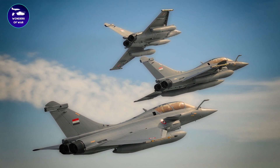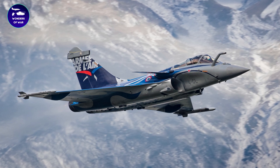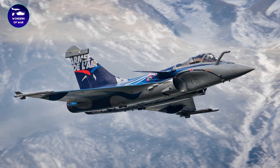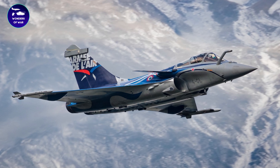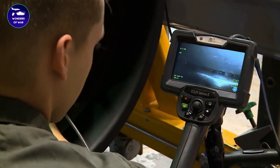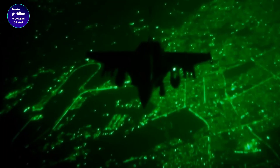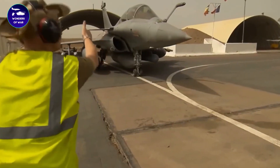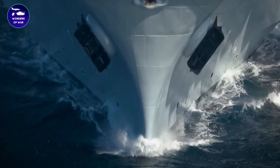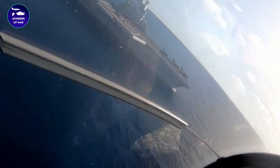The Rafale is equipped with an advanced avionics system, including a large color display, a heads-up display, and a multifunctional touchscreen in the cockpit. It also has an advanced sensor suite, which includes radar, electronic warfare systems, and infrared search and track capabilities. The Rafale's advanced avionics allow it to operate effectively in all weather conditions, day or night.